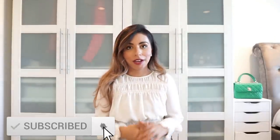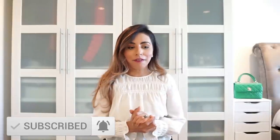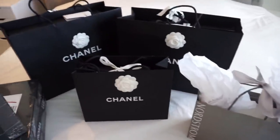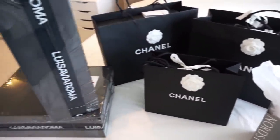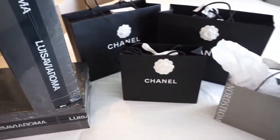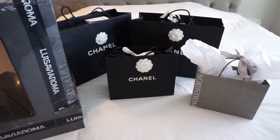Today I'm going to be doing a collective haul. There have been a number of items that I did purchase over the last month and a half or so and I haven't had a chance to really unbox them. Filming sometimes is hard to do with my schedule — daylight, you name it.